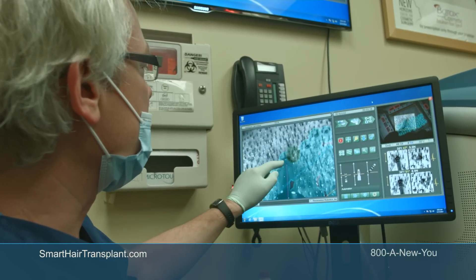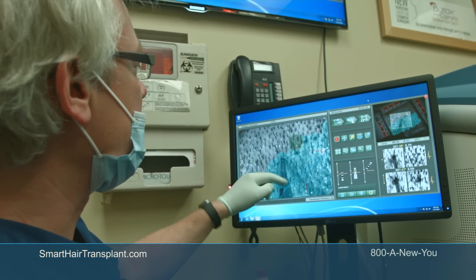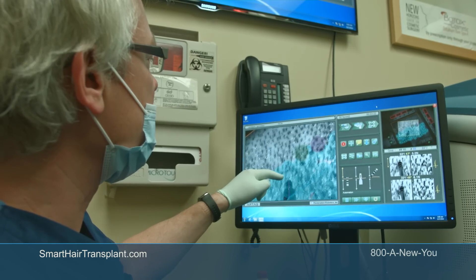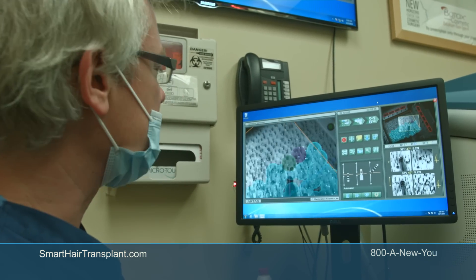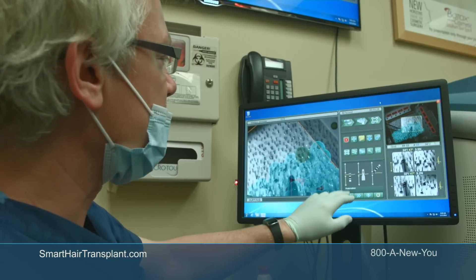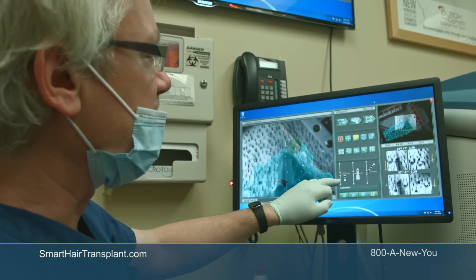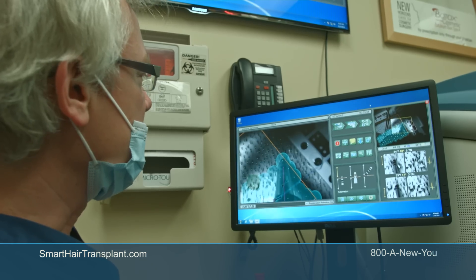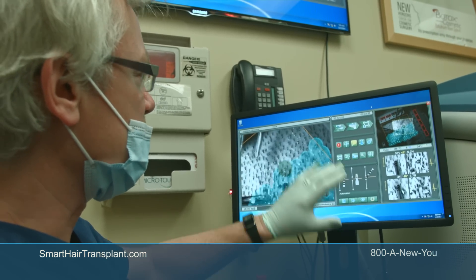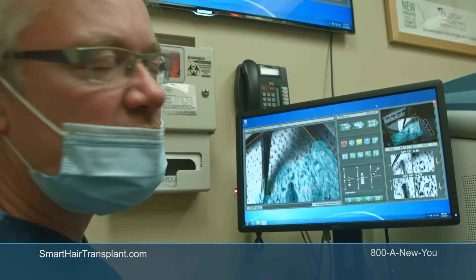The green dot is the place where the harvest is happening right now, and the maroon dot is the next site. I can control the depth, angle, and advancement of the harvesting, but generally most of these parameters are calculated by the robot.